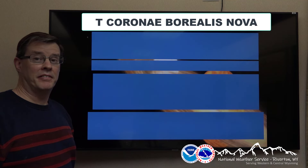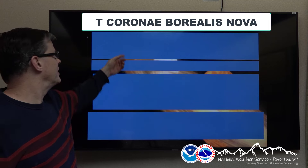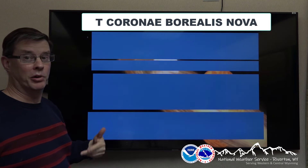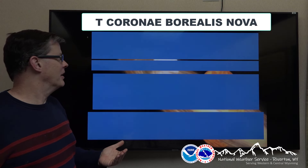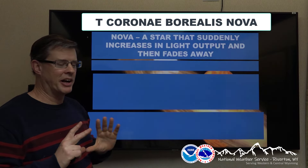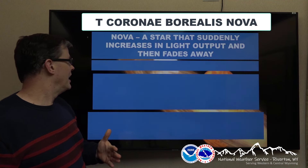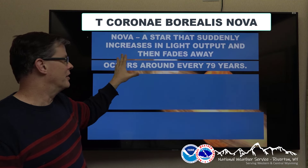What a chance to deserve a once-in-a-lifetime event across the area over the next few months. It's what's called the T Coronae Borealis Nova. It's a nova — in astronomical terms, a nova is basically just a star that suddenly increases in light output, then fades away. It'll appear much brighter in the sky for maybe a few days or a few weeks, and slowly fade back to what it was. This is pretty rare — it only occurs about every 79 years with this particular nova.